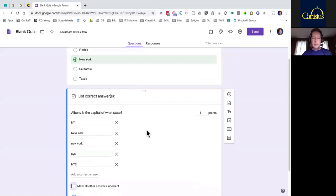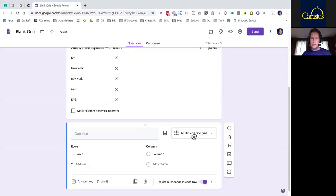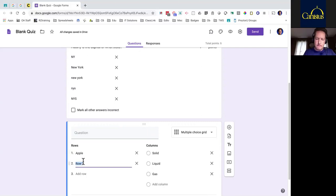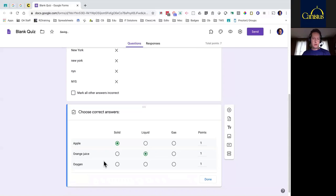Now I'll add the next question — the grid view, the Multiple Choice Grid like I was showing you a little bit before. We're dealing with columns and rows. I want to do solid, liquid, and gas — those are going to be the columns. The rows would be our choices: I'll put in apple as a solid, orange juice as a liquid, and oxygen as a gas. Now I need to put in the answer key. When I click on Answer Key, I get to pick which is which: apple is a solid, orange juice is a liquid, oxygen is a gas. I can choose how many points for each question. I hit done — now it is officially ready. I'll use the eyeball approach to see what it looks like to students: here's their multiple choice, here's their fill in the blank, and here's their grid view.